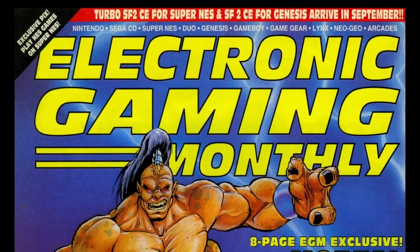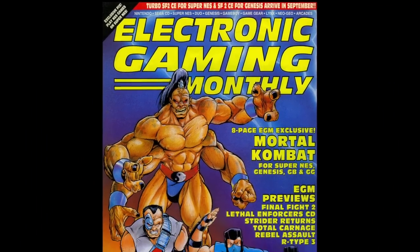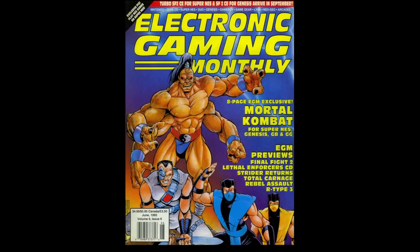Welcome back to Classic Gaming Quarterly Let's Read, where today we're taking a look at Electronic Gaming Monthly, Volume 6, Issue 6, from June of 1993.